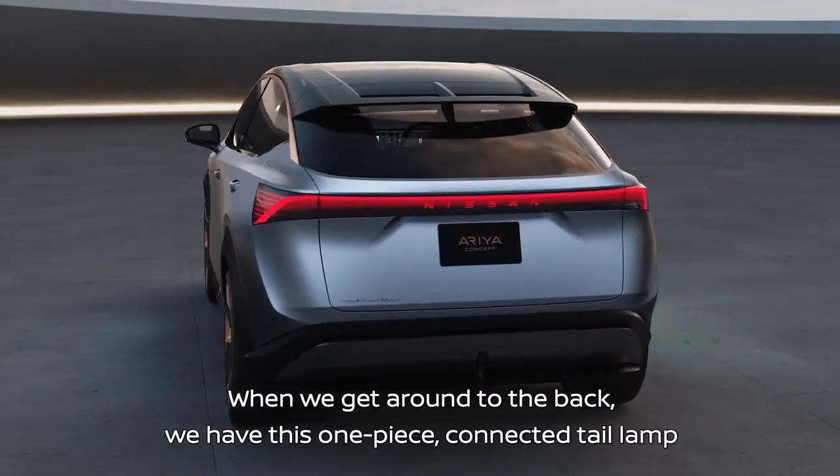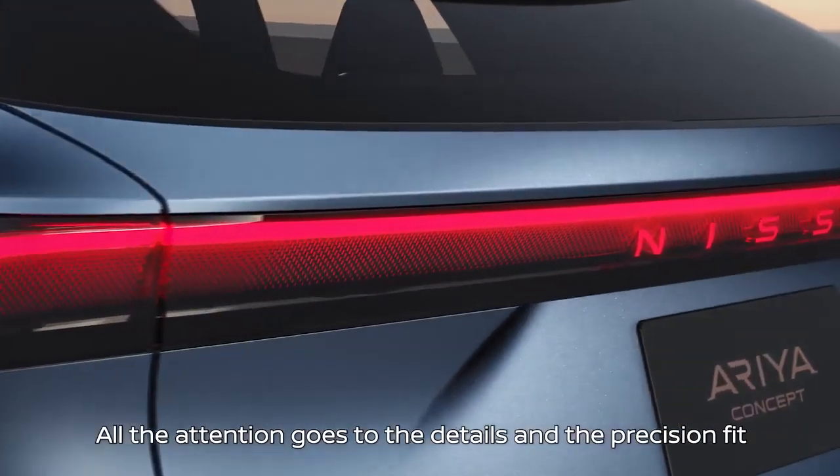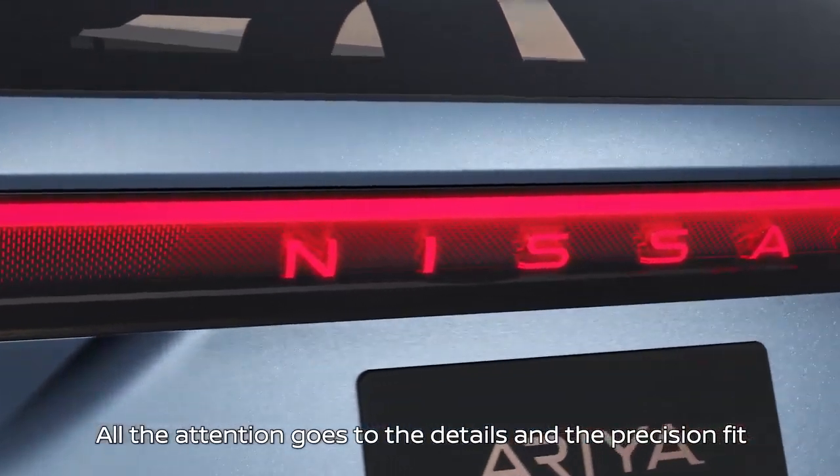When you get around to the back, we have this one-piece connected tail lamp. All the attention goes to the details and the precision fit.